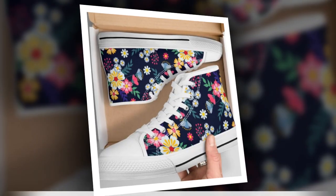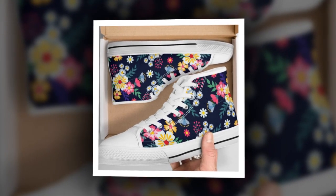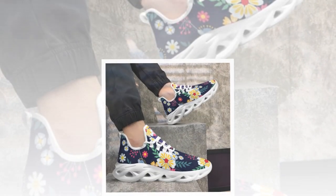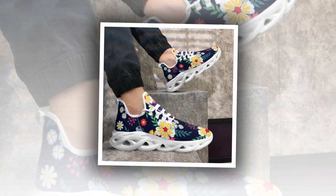Let's be real — leather shoes are a classic choice for office wear, but honestly, no one can live without a pair of comfy sneakers. Not only do they keep your feet happy, but they also add a touch of personal style to your look without breaking the bank. One thing I love about these shoes is that they're extremely stylish yet functional.